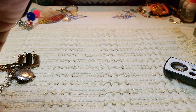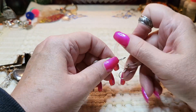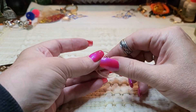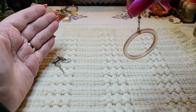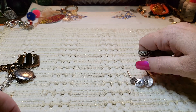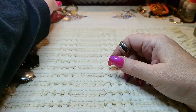We have an earring — if I can get it unattached, I have two. This is acrylic, a little circle, kind of a pinky peach color. Oh, these are cute! These are a little heavier than those others.